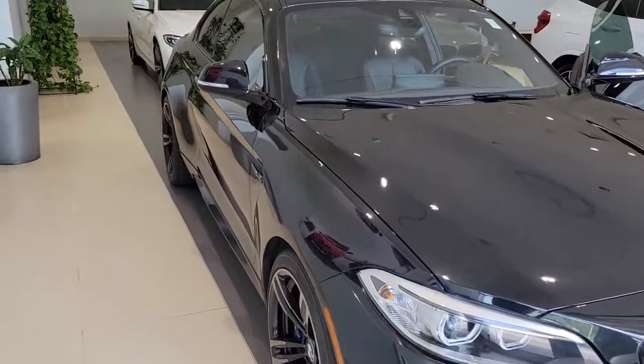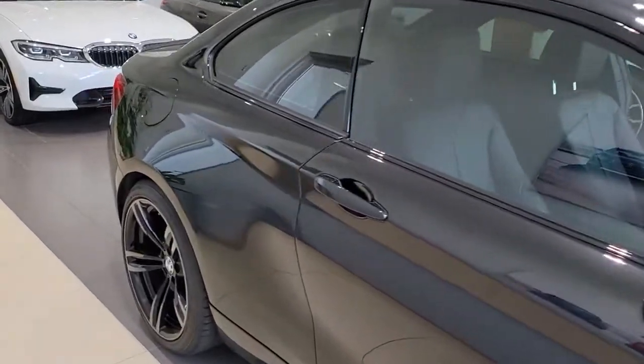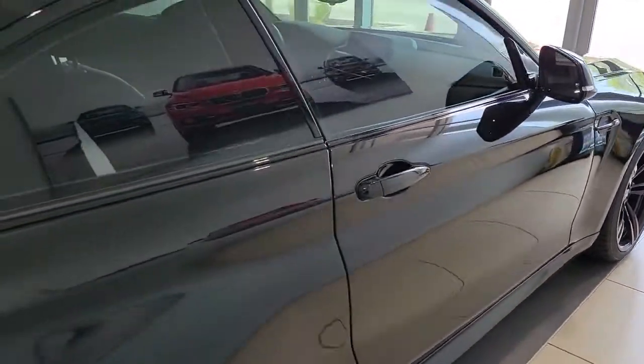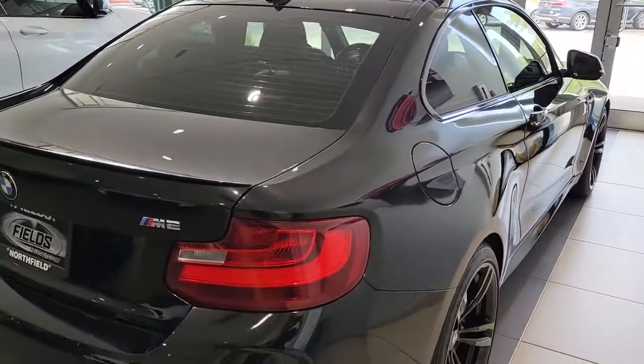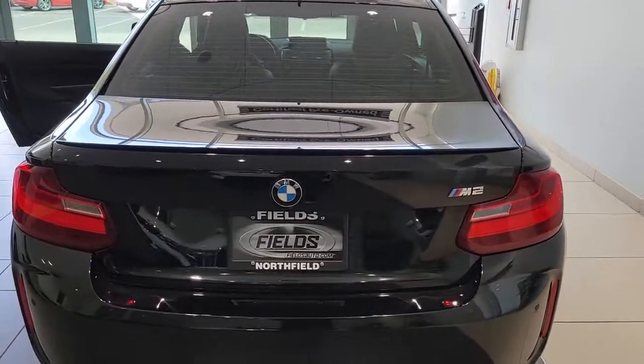Take a moment to check out the 2017 BMW M2. With less than 30,000 miles on the odometer, this vehicle provides excellent value. The M2 Competition Coupe delivers street-legal racing performance, customizable driving modes, and cockpit technology that will blow you away.